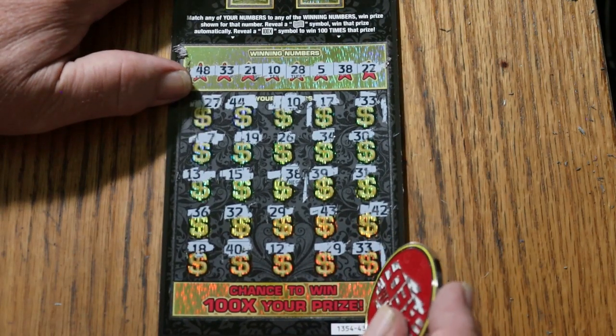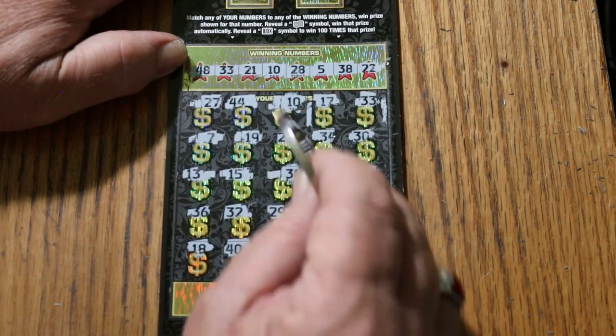We have a match on the end. So we've got four hits, I do believe — yes, one, two, three, four.